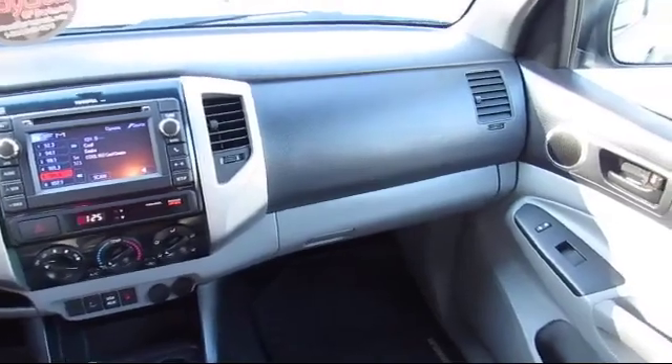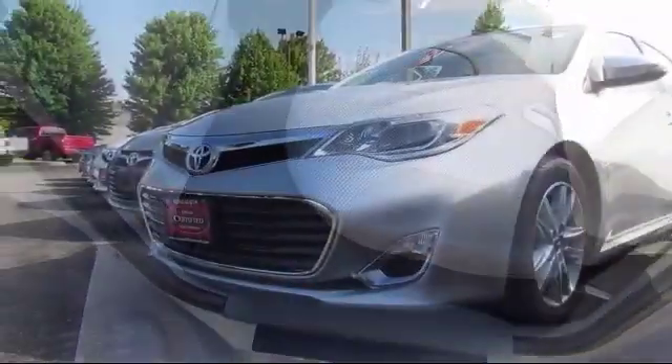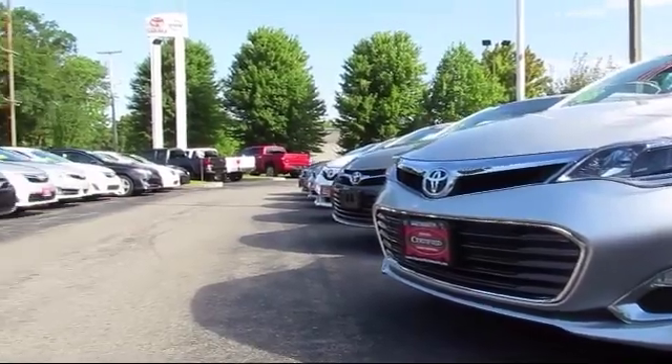Our dedicated staff strives to make your car-buying process as quick and hassle-free as possible, with complimentary shuttle service and free car washes with vehicle purchase. You'll see why Toyota of Dartmouth has been the South Coast's dealer of choice for over 17 years.